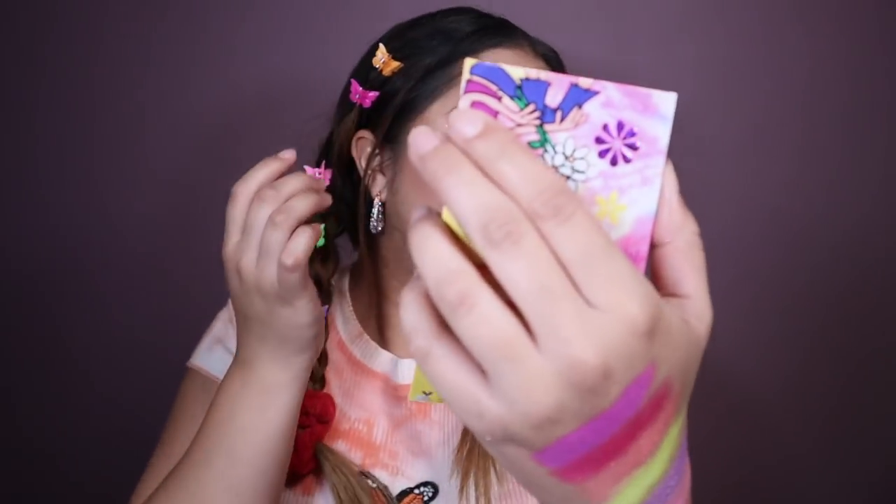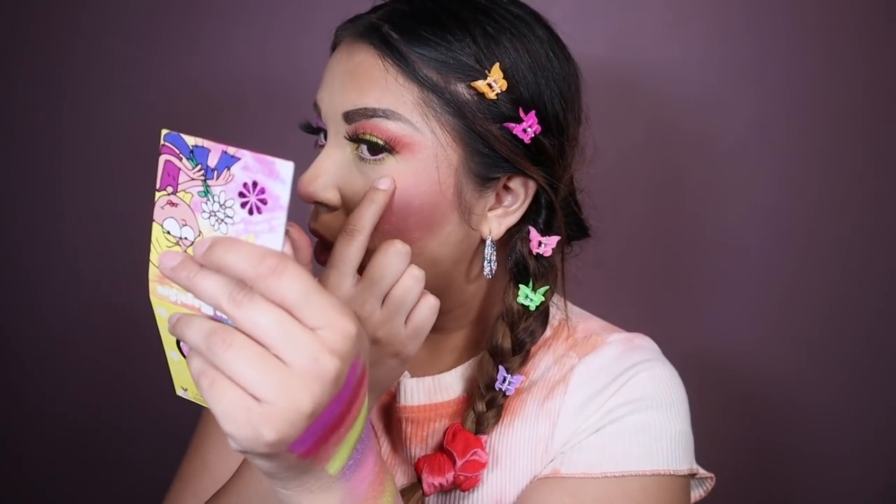I don't think I've ever seen this much glitter or blush on me — I don't even use blush. This is a lot. We went there. This is so early 2000s, but you know what? We're living for it.